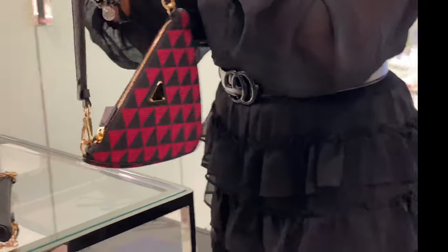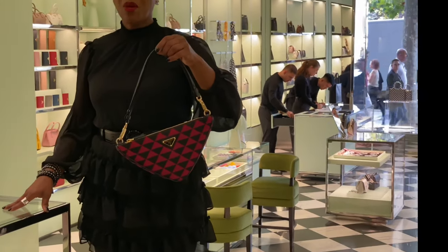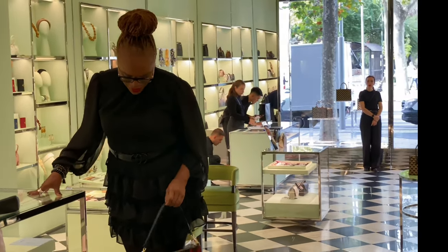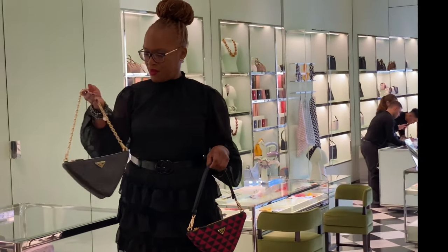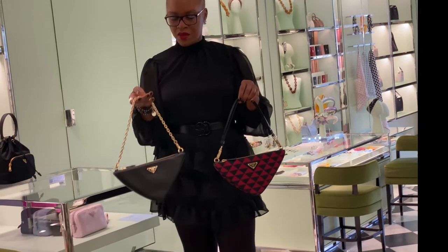This bag was much cheaper in the store than it was online — it was an amazing price — and on top of that I got the tax-free money back at the airport. You can also mix and match with the straps; that gold strap would be nice with a red look.